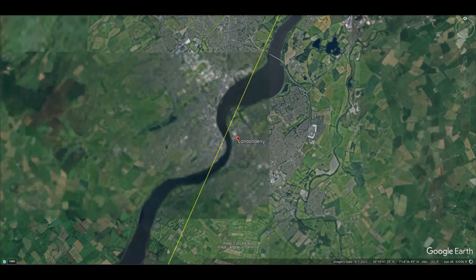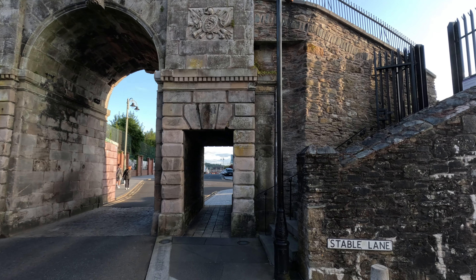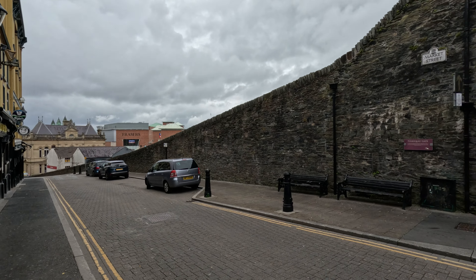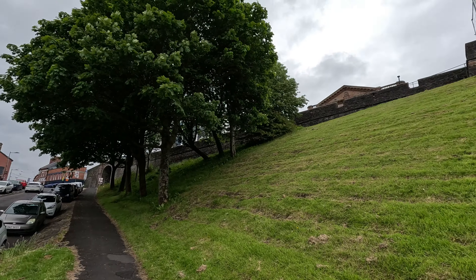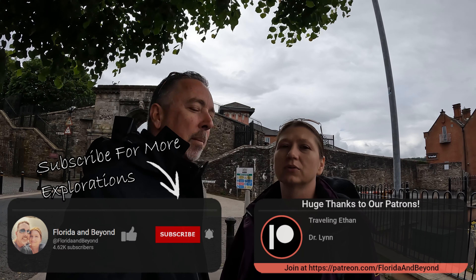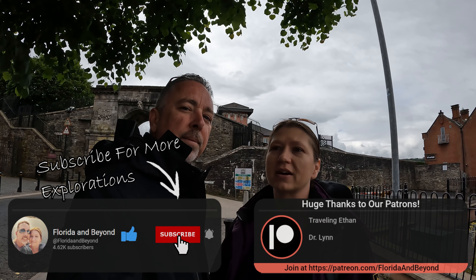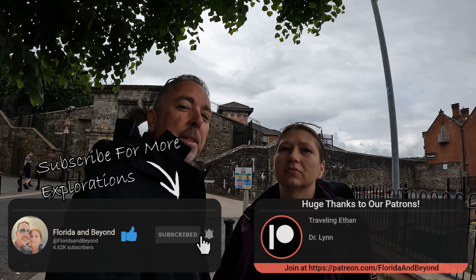Good morning explorers! We're in Derry, or Londonderry depending on your persuasion, in Northern Ireland today. We'll be calling the town Derry as most of the locals do. The reason why we're here is because this town is the last remaining Irish town that has a complete wall around it. It was built in the 1600s and it still stands. It's massive, as you can see. It was for protection during the time. This town has experienced some trouble throughout history — a lot of the Irish Troubles happened here.